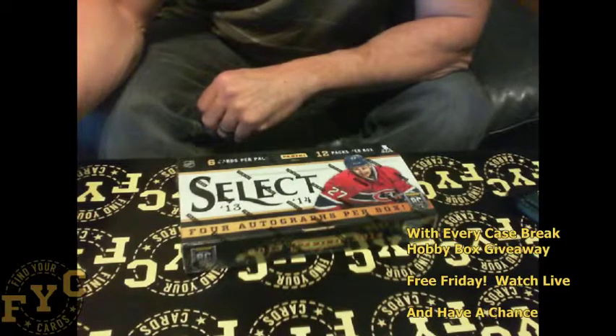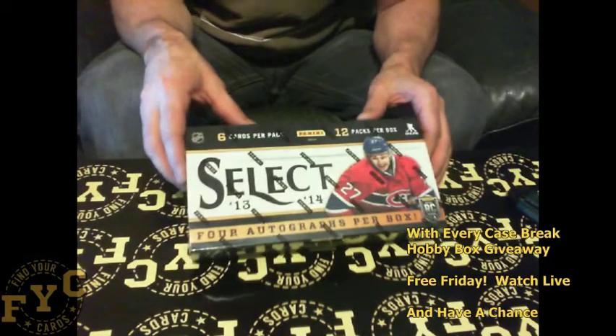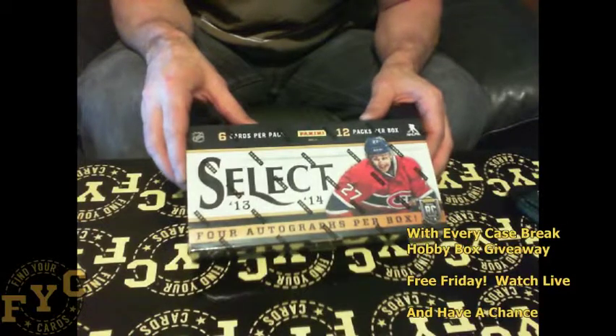What's up everybody? It's Mike here at Find Your Cards. I just finished up a case break of Totally Certified.